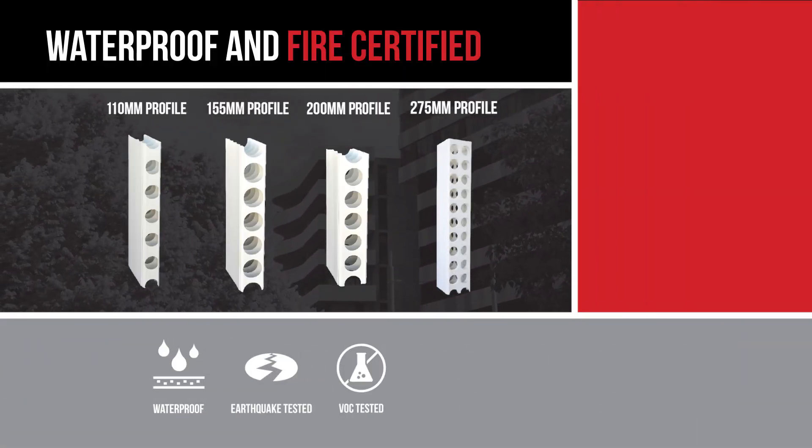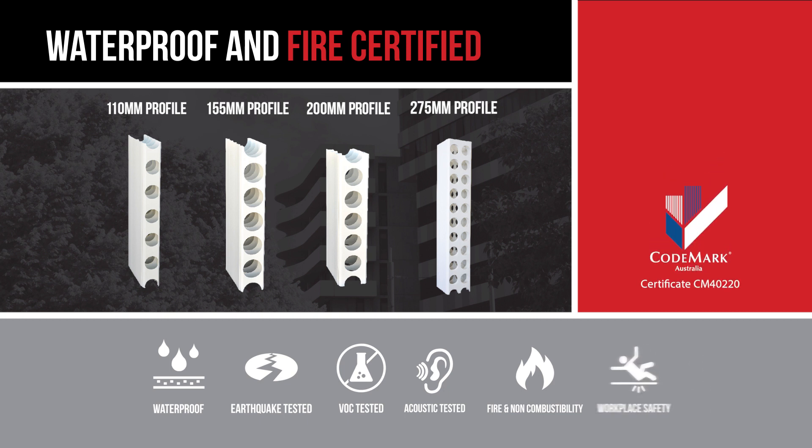DINSL exceeds BCA compliance standards and has attained a Code Mark certificate of conformity. The innovative system is CSIRO waterproof certified and is impervious to water, reducing long-term risk of water damage and concrete cancer.